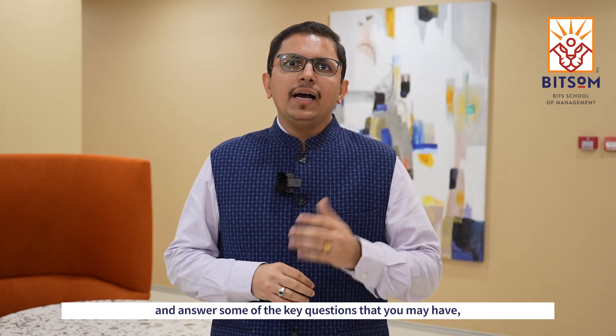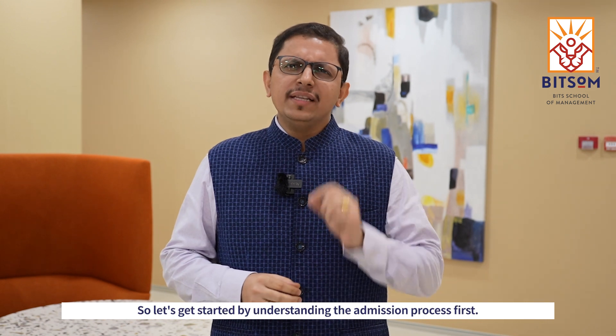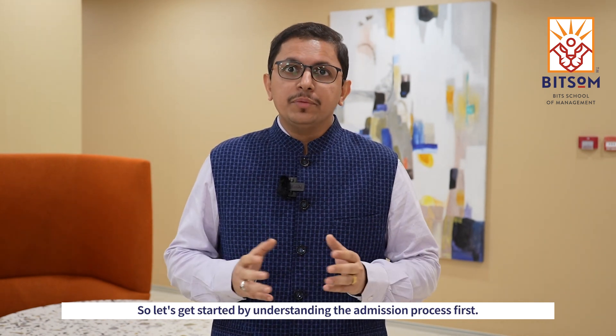Hi, my name is Amit Mehta and I'm a part of the Admissions and Outreach team at Bitsom Mumbai. In this video, we shall look at the Bitsom interview process and answer some of the key questions that you may have, including how do you prepare for a Bitsom interview. So let's get started by understanding the admission process first.